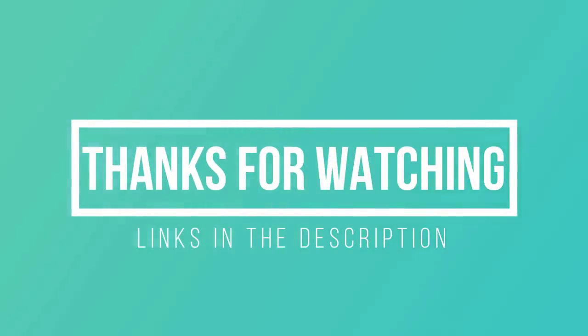Thanks for watching. I hope you liked this video. If it was helpful, please remember to leave a like and subscribe to my channel to see more videos like this in the future. If you have any questions related to these soundbars, you can leave a comment below and I will get back to you as soon as I can.